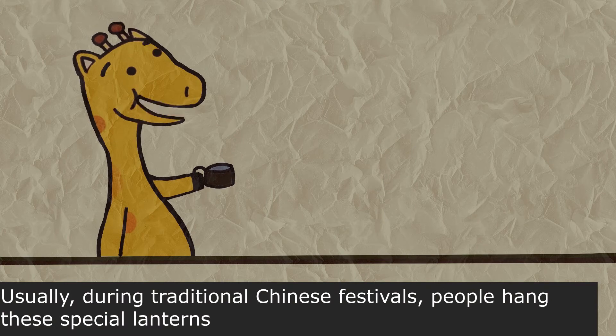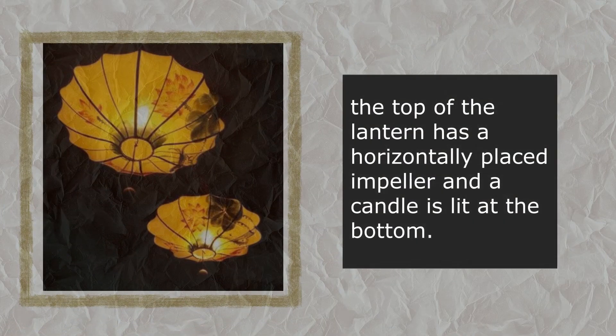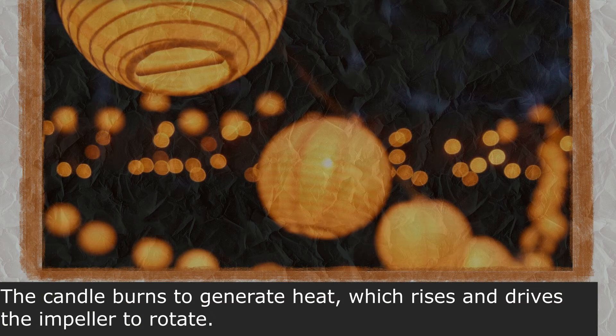Usually, during traditional Chinese festivals, people hung these special lanterns. The top of the lantern has a horizontally placed impeller, and a candle is lit at the bottom. The candle burns to generate heat, which rises and drives the impeller to rotate.